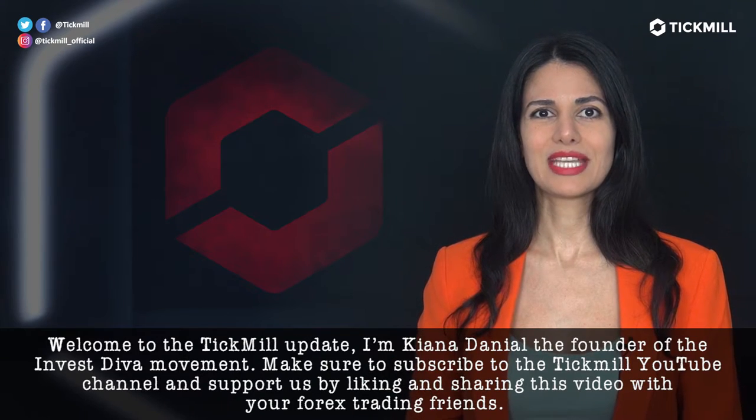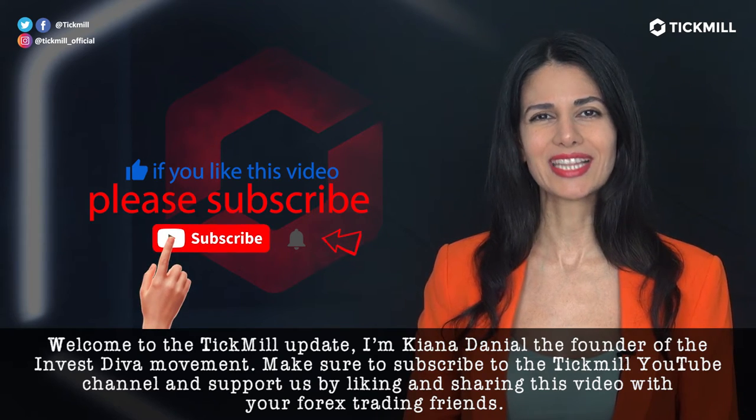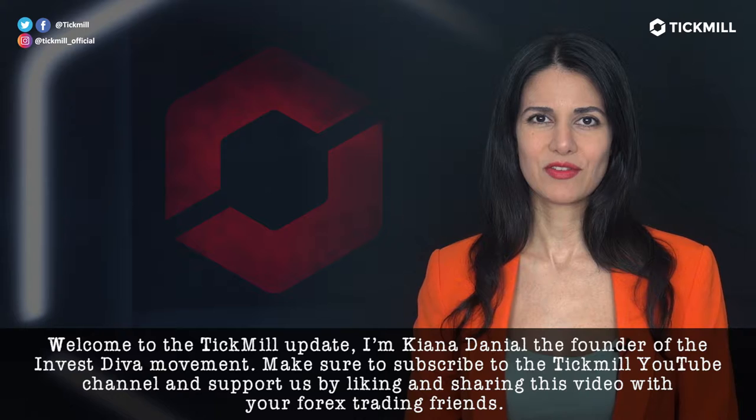Welcome to the Tickmill Update. I'm Kanada Daniel, the founder of the Investiva Movement. Make sure to subscribe to the Tickmill YouTube channel and support us by liking and sharing this video with your Forex trading friends.